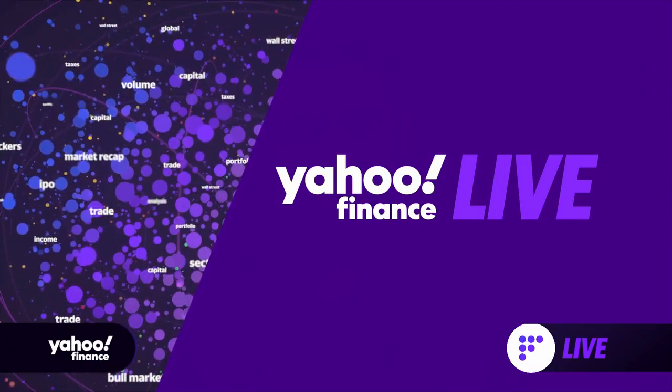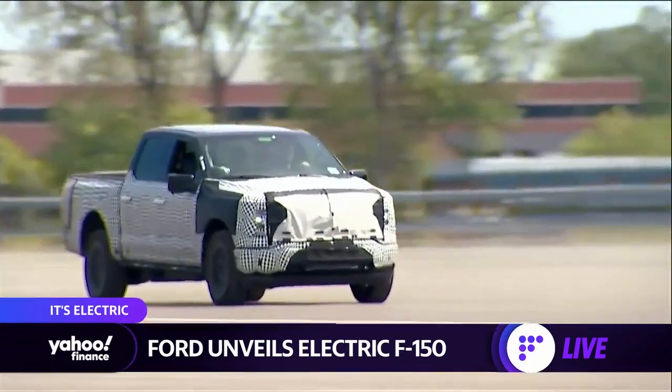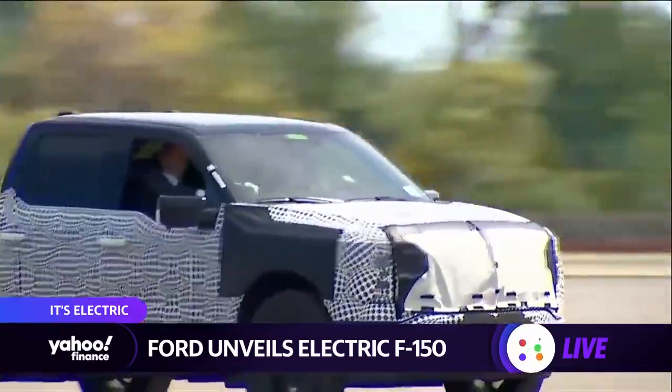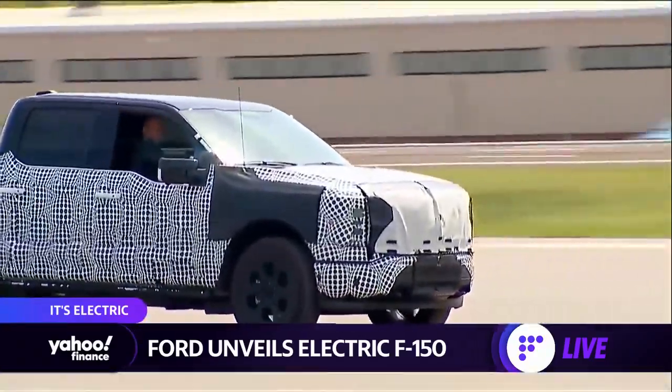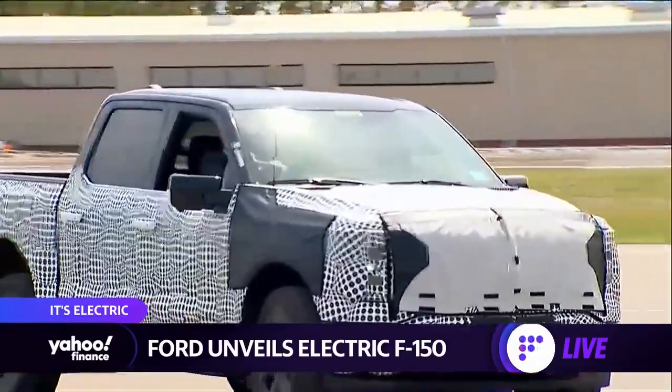The competition in the EV space is speeding up as Ford unveiled their new electric Ford F-150. President Joe Biden was out there whipping around in it, saying that he liked what he saw when he was driving it around. And now we're learning more about the price tag. The price is starting around $40,000, and of course it goes up the more you add into the electric F-150 package.